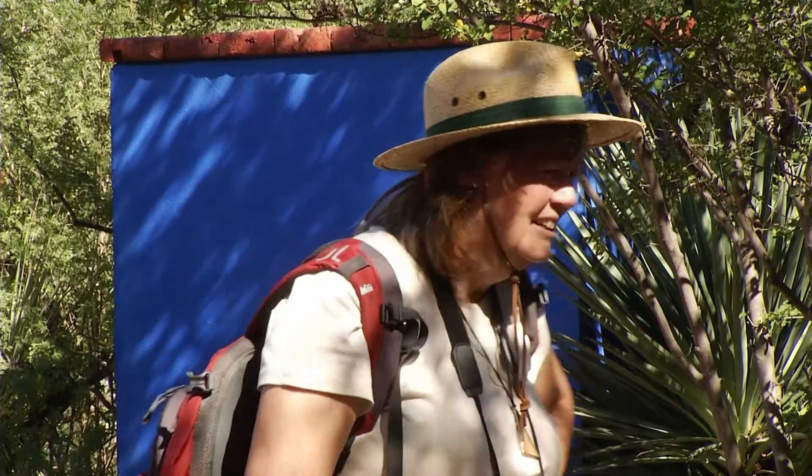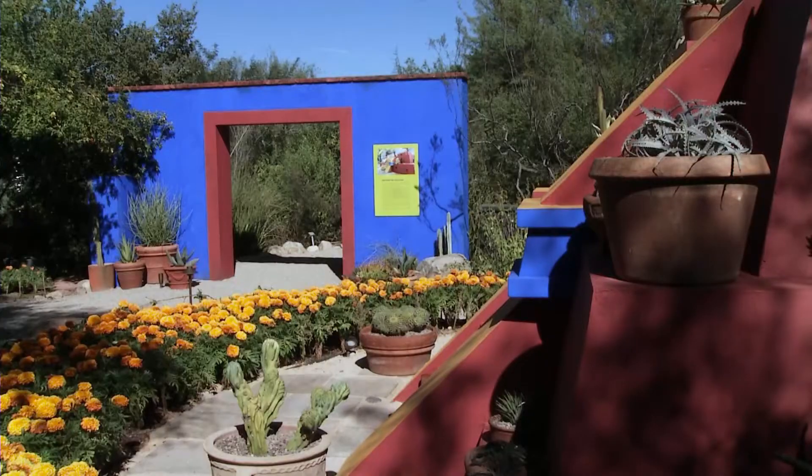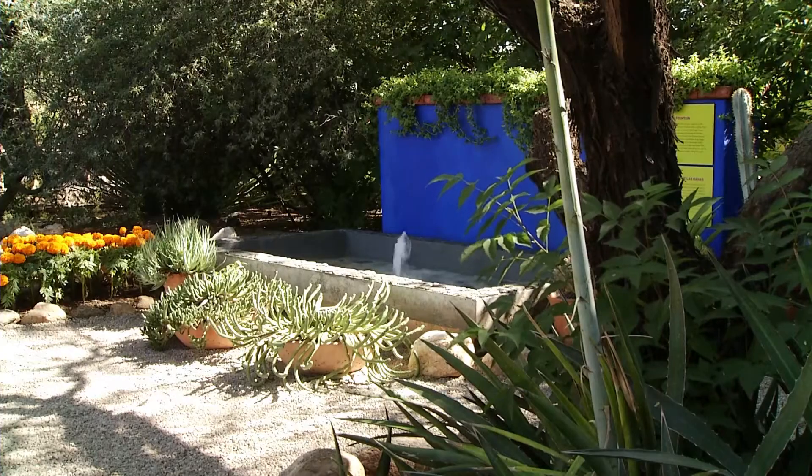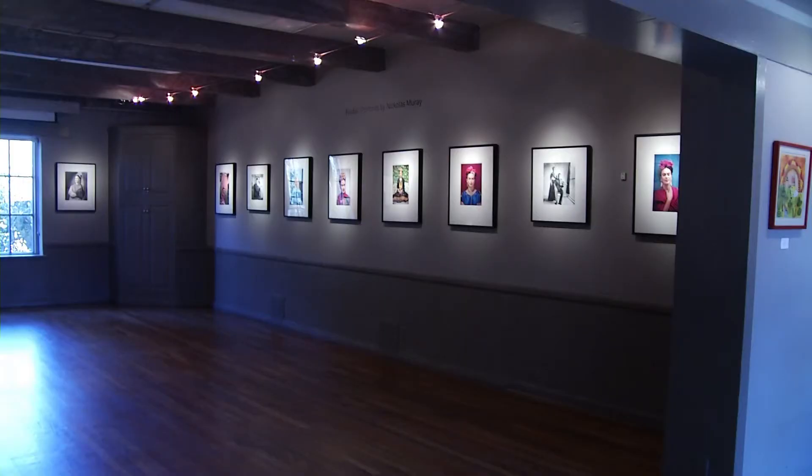I'm really interested in native plants and in gardens, and I was very curious to see what her garden looked like. I think that the Botanical Gardens is very lucky to get this exhibit. I read that it's only one of two in the whole country, so this is a real coup for the gardens. It's gorgeous, and it is quite an insight into her life and what she's all about. So it's enlightening.